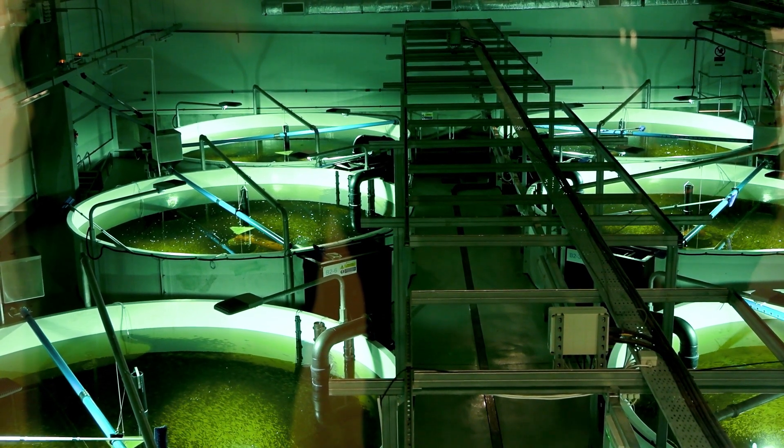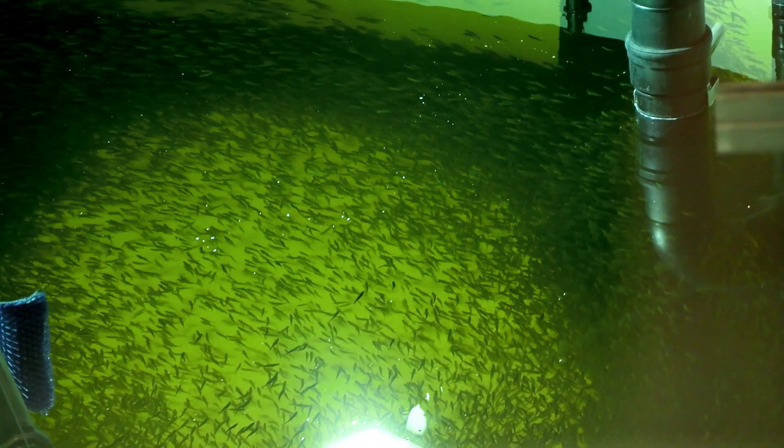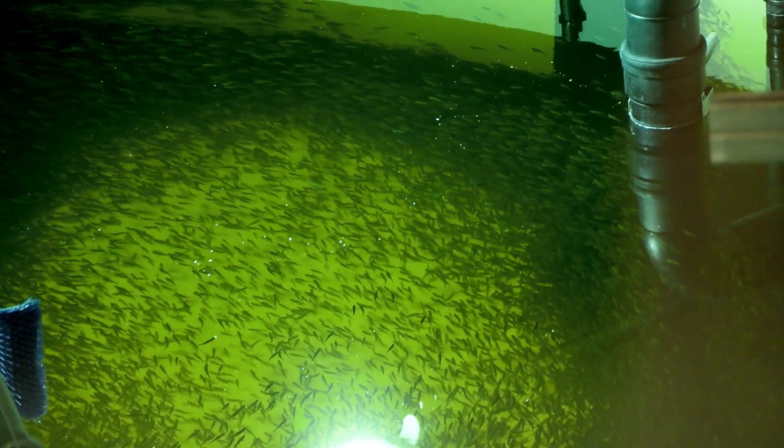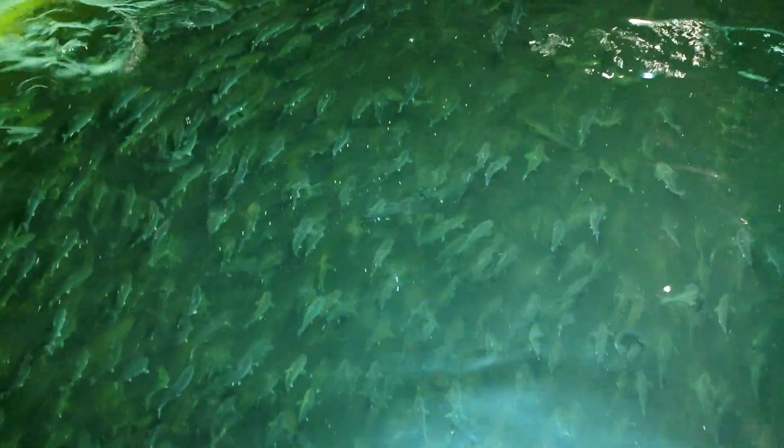The decision was made to go to a recirculation hatchery. Recirculation means you're recycling 96% of water, so the energy you're putting into it you're reusing — you're not wasting it at all.